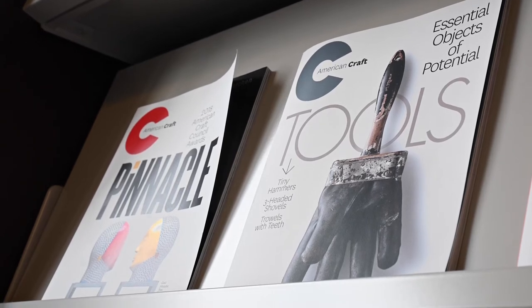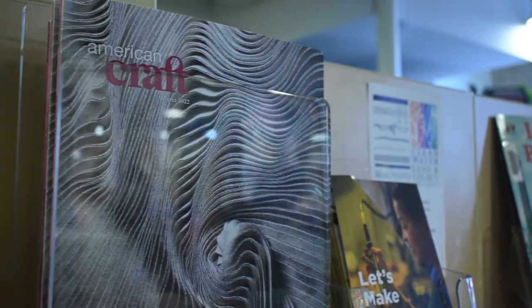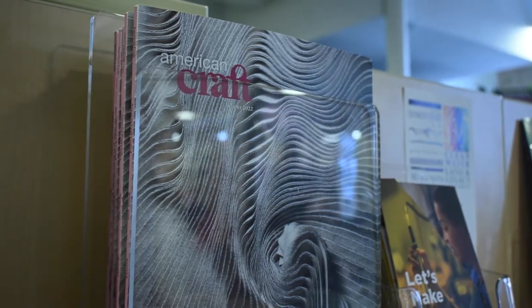We really try to embrace the whole of the craft community, whether you are a professional artist, whether you are an explorer, whether you just like to sit back and appreciate beautiful objects — we try to embrace all of that.